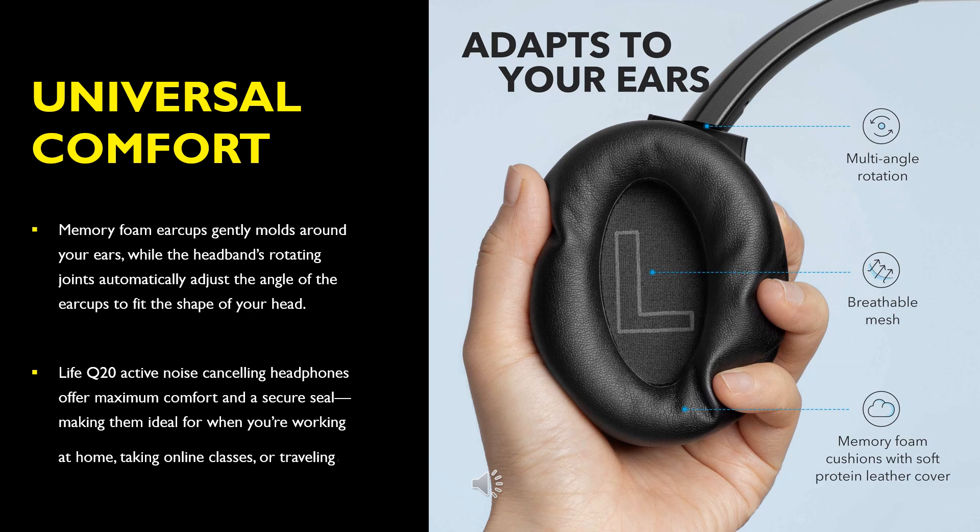Universal comfort. Memory foam ear cups gently mold around your ears while the headband's rotating joints automatically adjust the angle of the ear cups to fit the shape of your head. Life Q20 active noise cancelling headphones offer maximum comfort and a secure seal, making them ideal for working at home, taking online classes, or traveling.